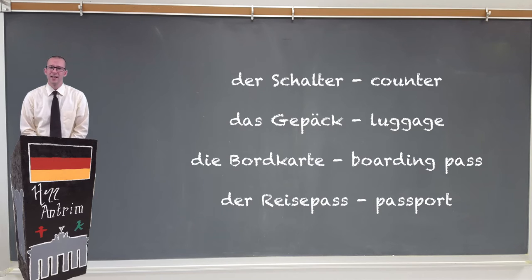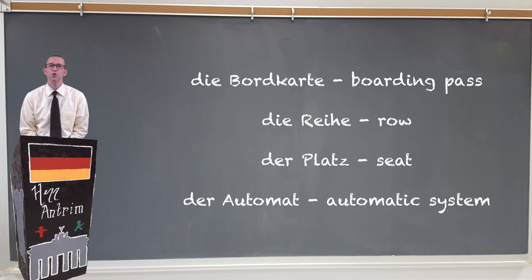Once you've found your Terminal, you're gonna have to continue on to the Schalter, or counter. There you'll check in your Gepäck, which is your luggage, and in return they will give you a Boardkarte, or your boarding pass. This will tell you which Reihe und Platz you have — Reihe is your row and Platz is your seat number. Sometimes you may have to deal with an Automat to get this accomplished, but those are usually able to be switched into your native language.